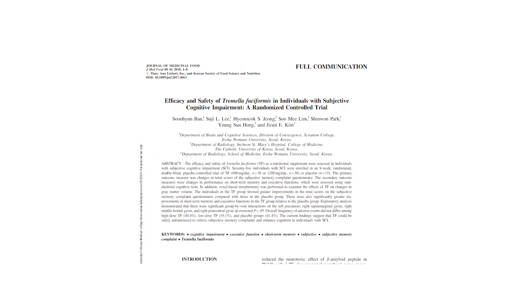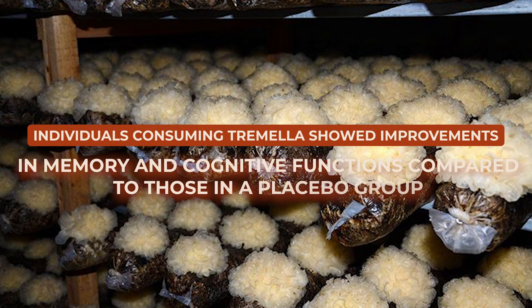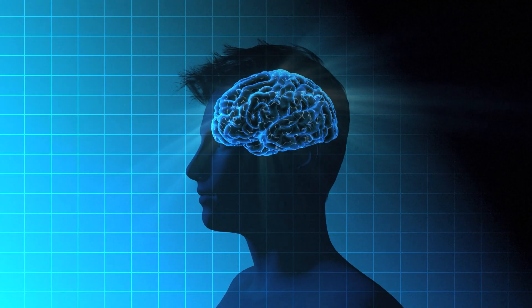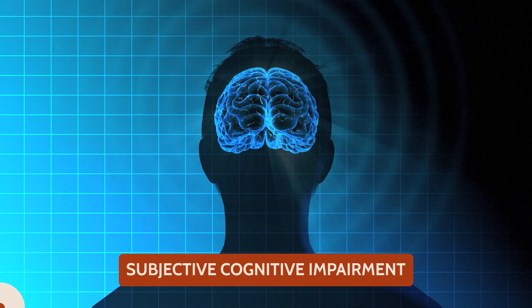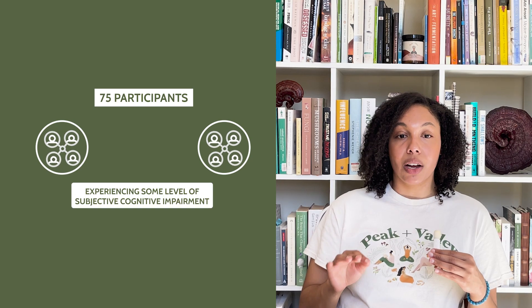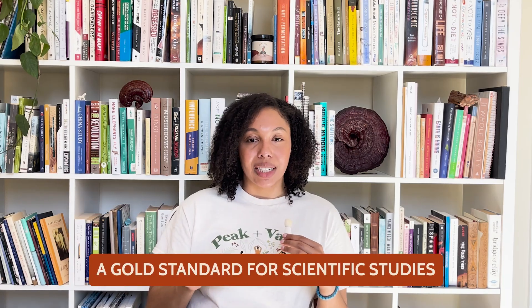One of the more robust studies on Tremella, conducted by Ban et al. and published in the Journal of Medicinal Food, demonstrated that individuals consuming Tremella showed improvements in memory and cognitive functions compared to those in a placebo group. The research focused on individuals who, while not diagnosed with cognitive diseases, reported feeling their memory wasn't as sharp as it used to be — also known as subjective cognitive impairment. The study engaged 75 participants over an eight-week period and was structured as a randomized, double-blind, placebo-controlled trial, which is a gold standard for scientific studies.